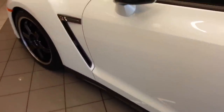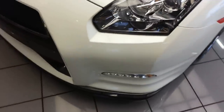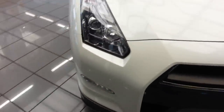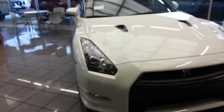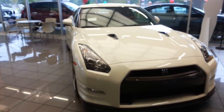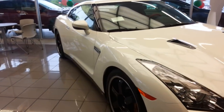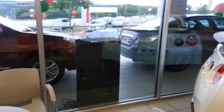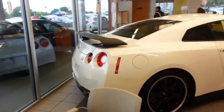You'll notice it has the air ducts there. It has the LEDs. It's really an awesome car — beautiful car.